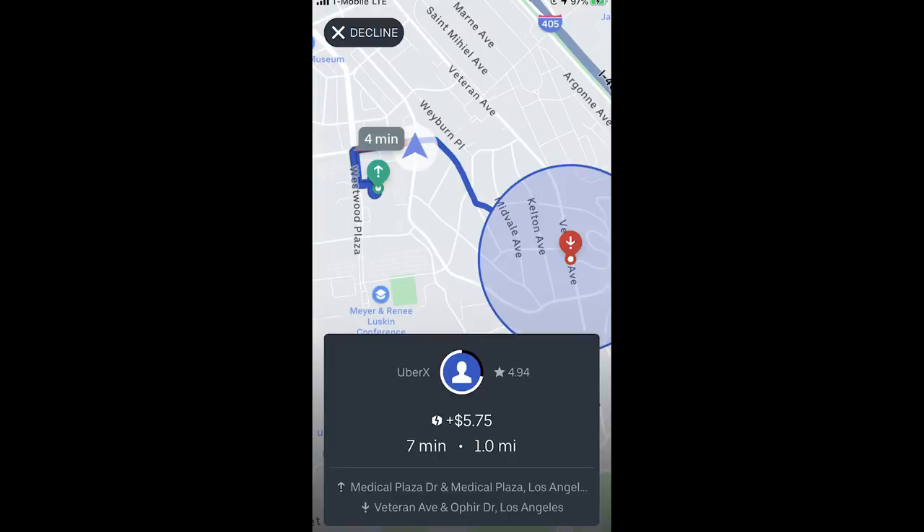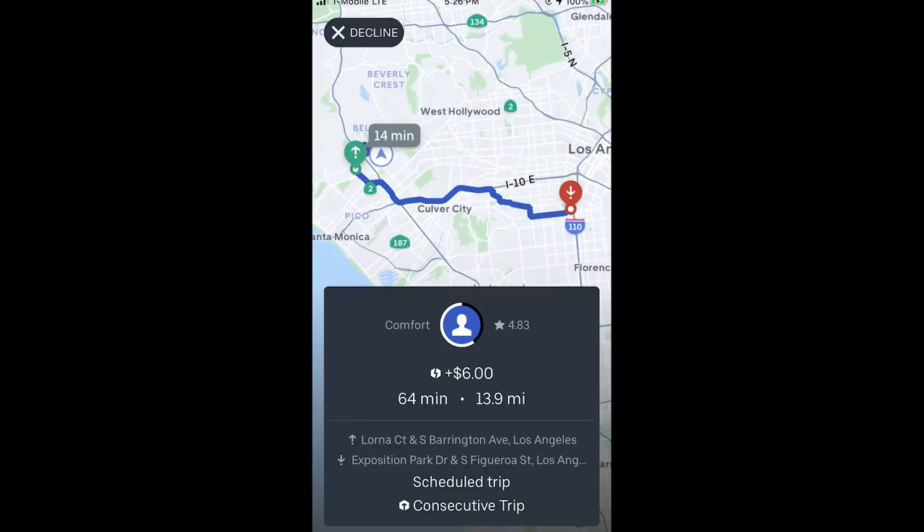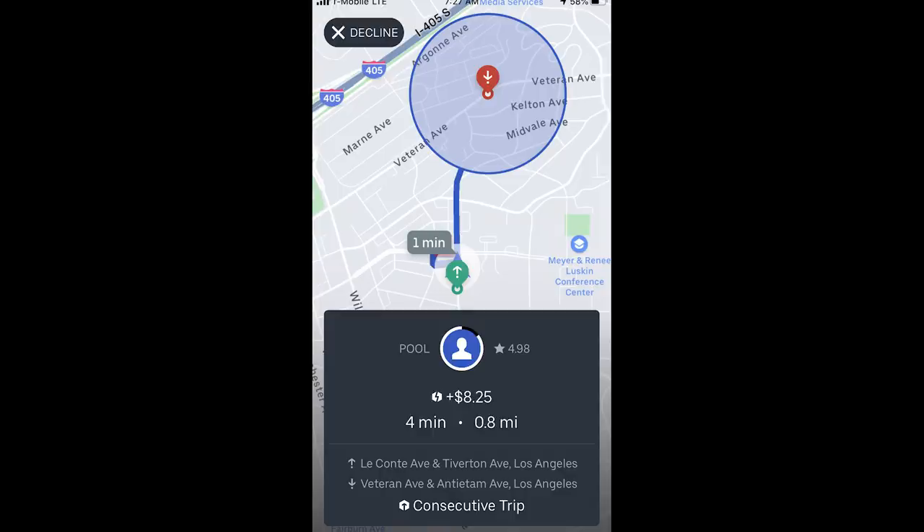Here's a ride request I would take in a heartbeat: four minutes away, $5.75 surge, seven-minute ride, one mile. And here's a no thanks — it's a plus $6 surge but over an hour and only 14 miles. You don't really know if that will pay well or what the situation will be like where you end up. And check out this ride: in the past, pool rides were the absolute worst. But now, if I know it's a really short pool trip — $8.25 surge for a four-minute trip that's one minute away — absolutely. I did have pretty good success that day combining knowledge of passengers' destinations with a strategy to maximize short trips, surge, and incentives.